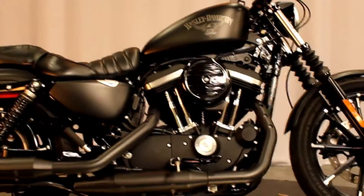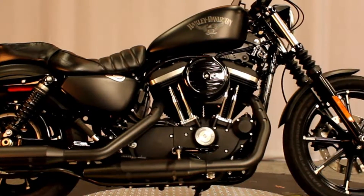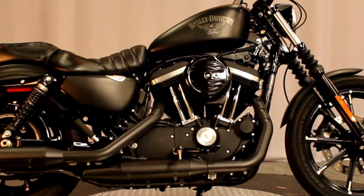Fresh out of detail, fresh out of service. This bike is available for test rides 7 days a week at Biggs Harley Davidson in San Marcos.